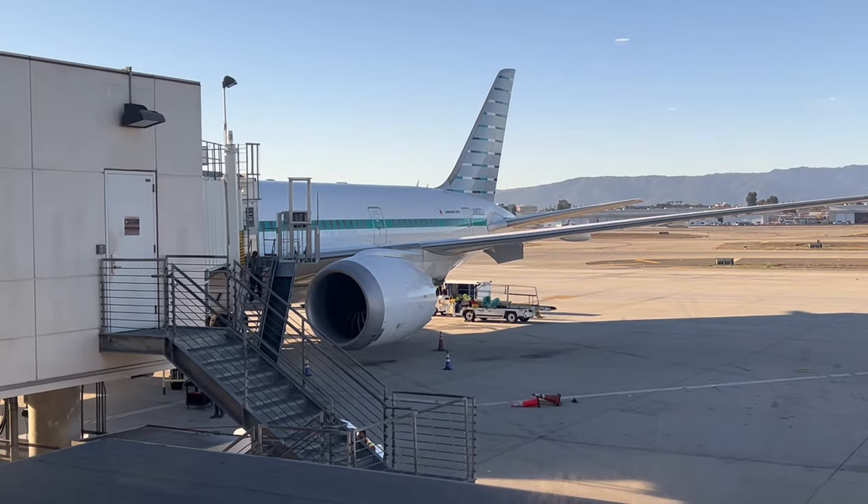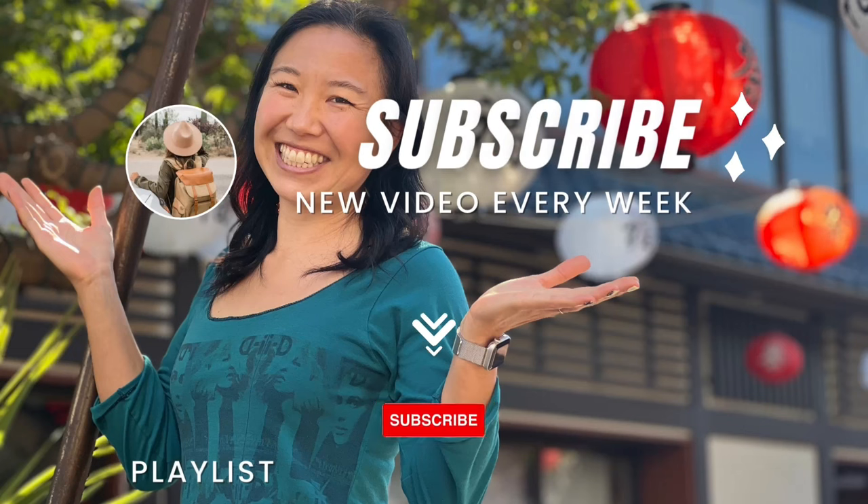If you found value in this video, remember to subscribe, share with a friend that might enjoy this as well, and see you in the next Japan travel video.